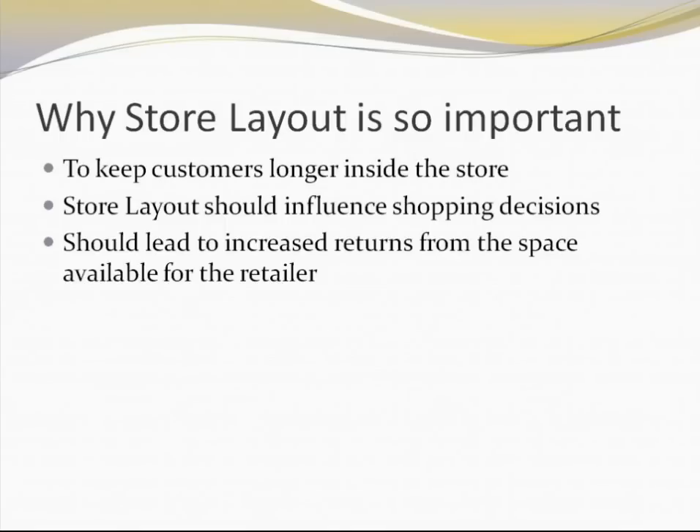The store layout also has a lot to do with how much return comes from the space available to the retailer. Appropriate utilization of the space is one of the major beneficial aspects of having a good store layout. The next most important factor for having a good store layout is obviously to give a good positive experience for the customer.